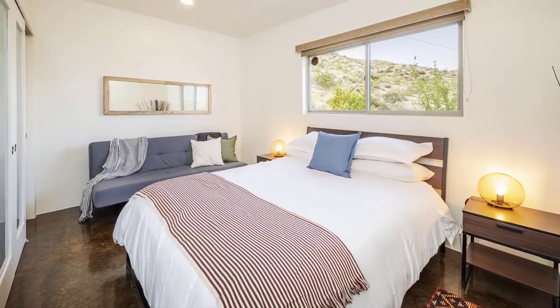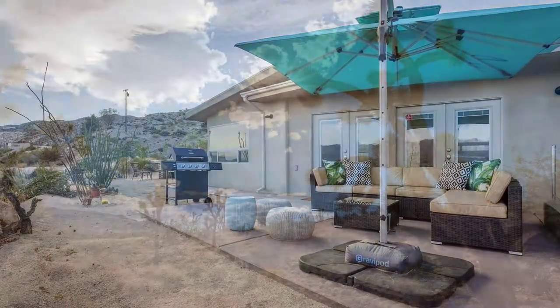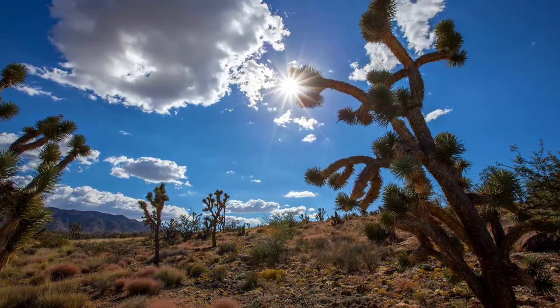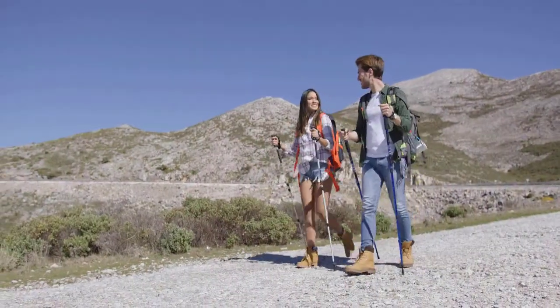Both private and convenient to local groceries, restaurants, and cafes, you are not far from all that the high desert has to offer. With a 15 minute drive to Joshua Tree National Park and 30 minutes from 29 Palms and downtown Palm Springs, Yucca Vista is the perfect hub for all your high desert destinations.